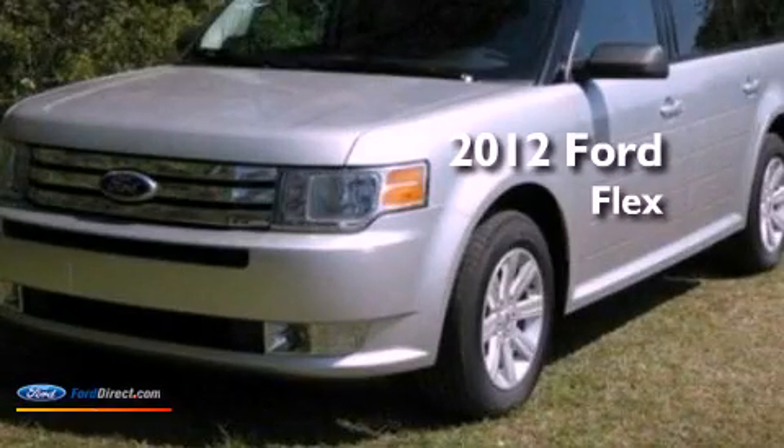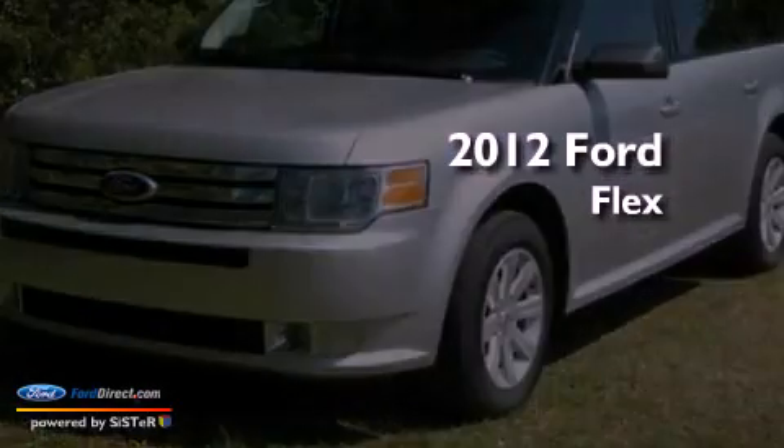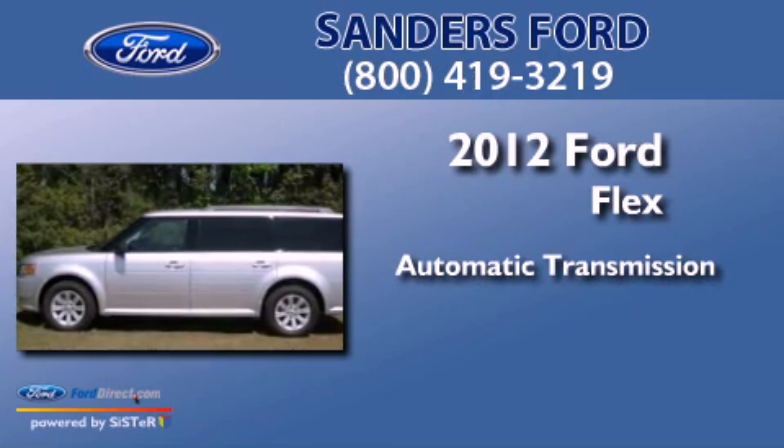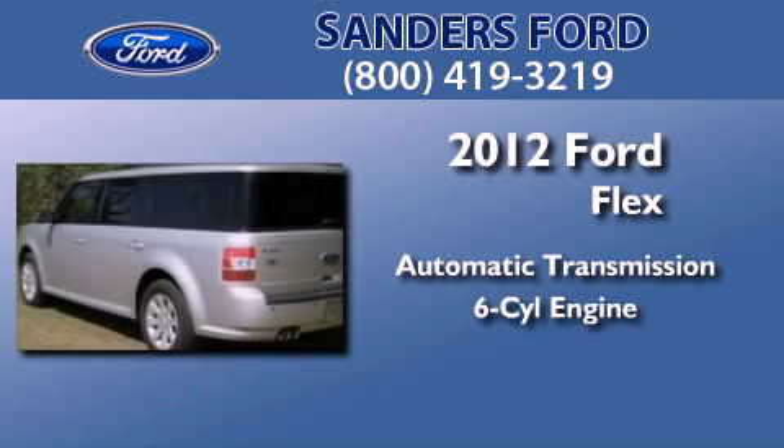This is a brand new 2012 Ford Flex. This crossover has an automatic transmission and a 3.5 liter V6.